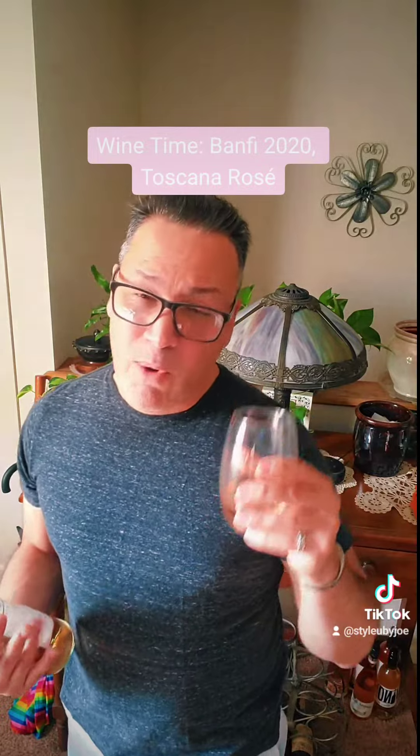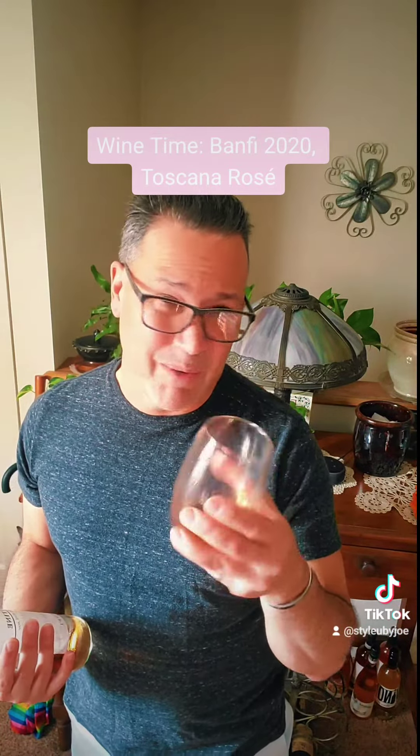The foods I would pair with this are shellfish, lean fish, and poultry, along with anywhere from a medium body cheese to a soft cheese. This is going to make your summer meals great — pair it with a salad.